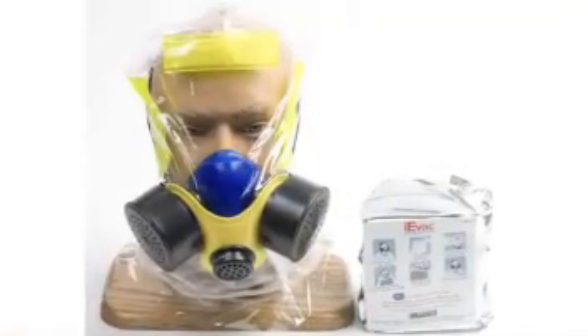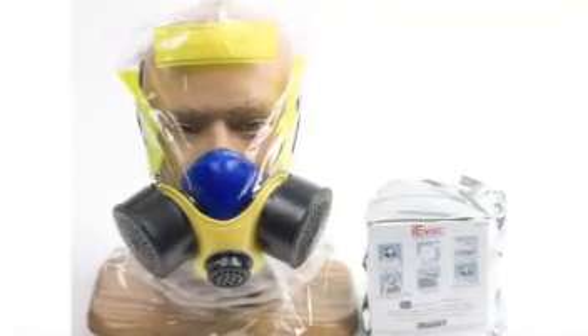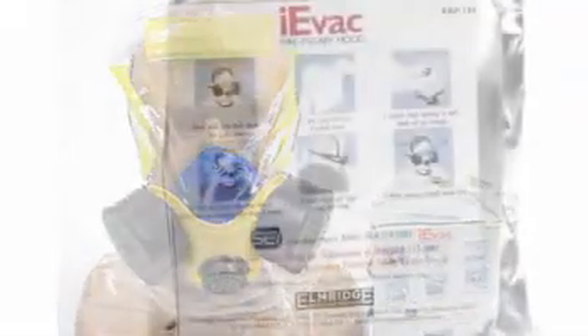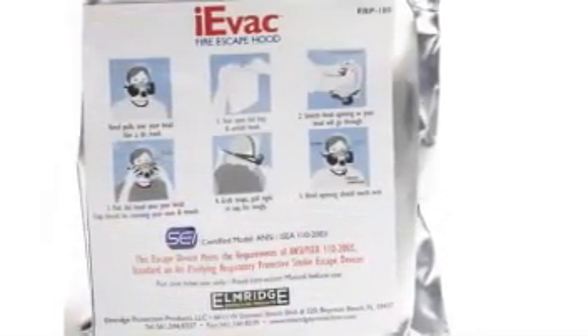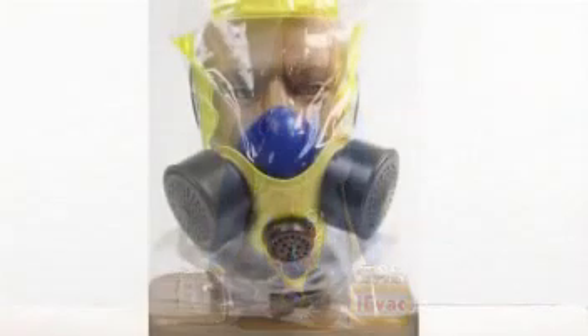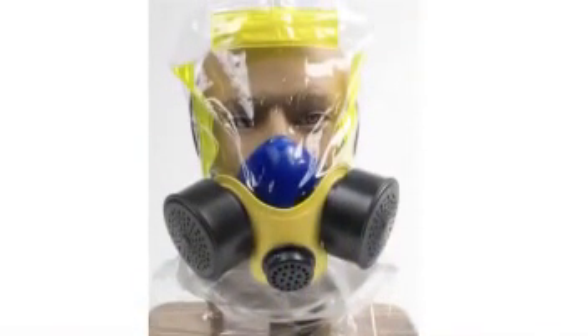The IEVAC is used for protection by an individual to escape fire-related hazards including heat, smoke, gases, and particulates. Many features separate the IEVAC from other escape hoods, including the fact that it has a catalyst within the filter which converts dangerous carbon monoxide to carbon dioxide, which is then breathed out through the exhalation valve.